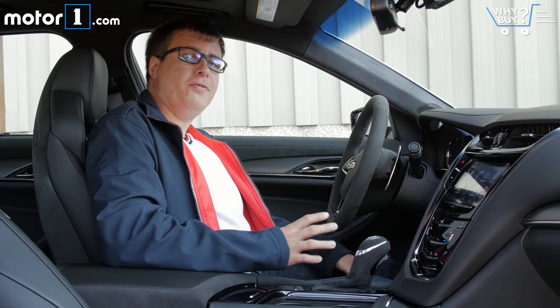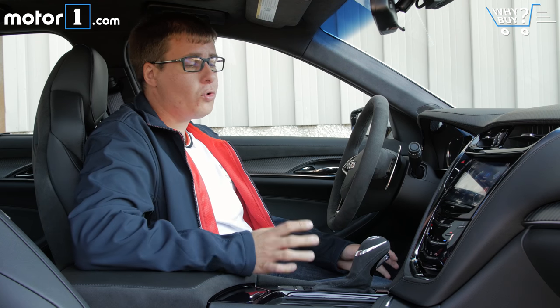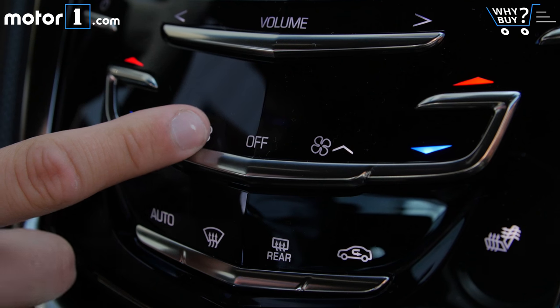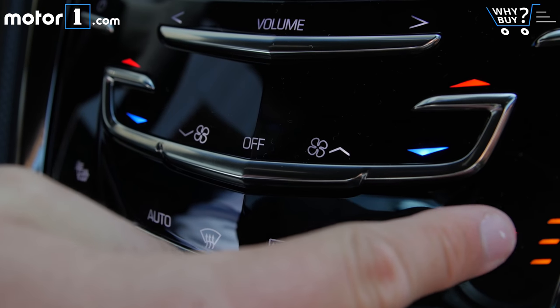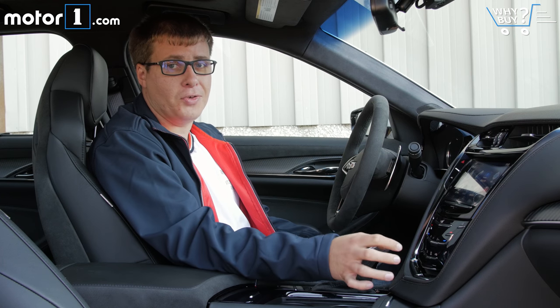To go along with its sporty vibe, the CTS-V has a lot of nice features inside — lots of suede and leather and carbon fiber trim. Overall the interior's pretty nice, except for probably the climate controls. They're all touch sensitive and really finicky to use while driving, plus the shiny black plastic picks up a ton of fingerprints. I'd much rather have nice switches that feel good and actually move in your hands.